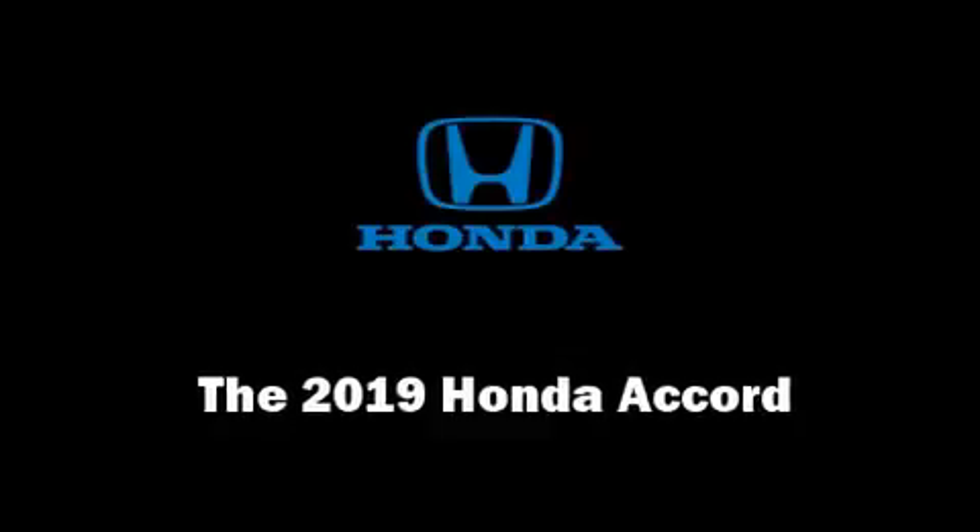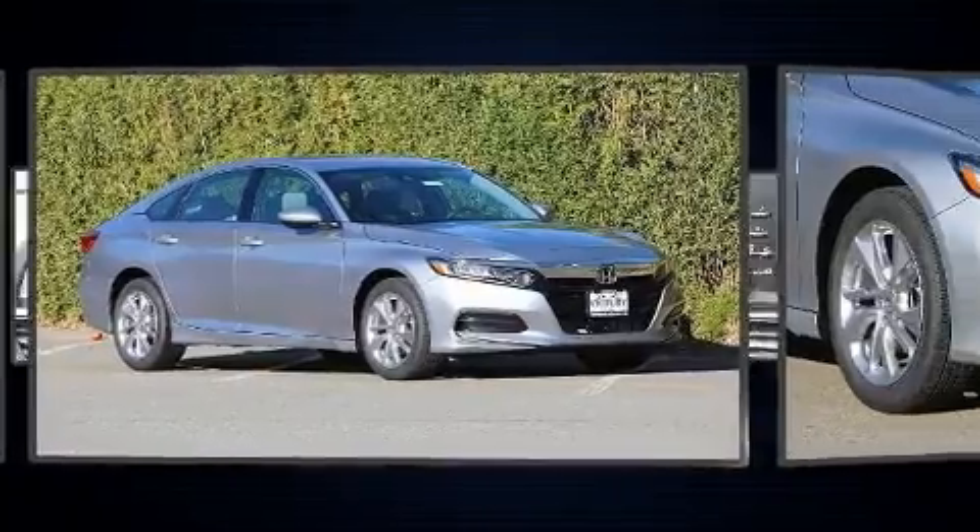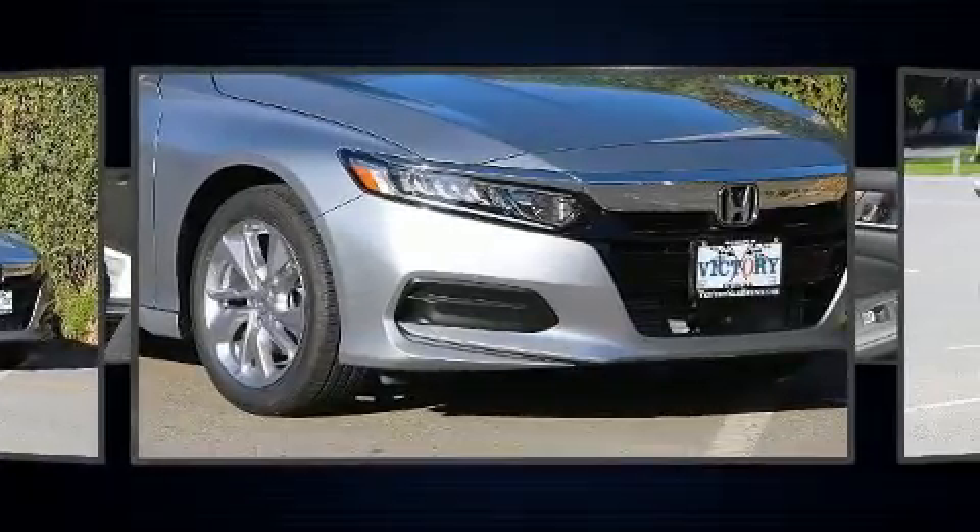Get excited about the 2019 Honda Accord. This four-door, five-passenger sedan is ready to drive off the showroom floor.